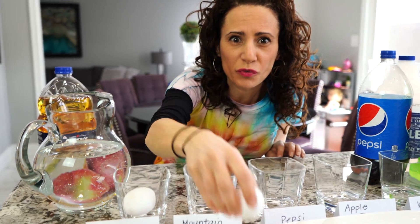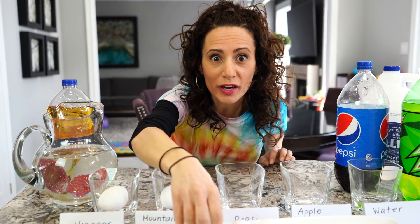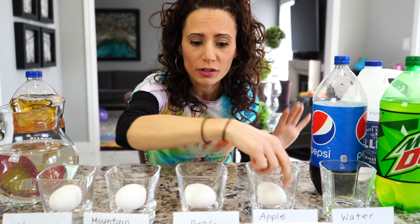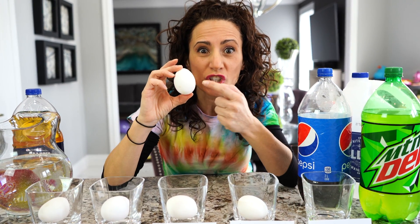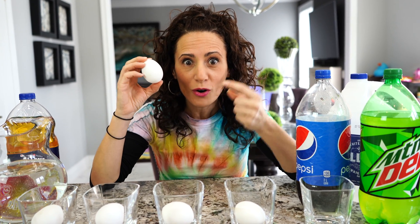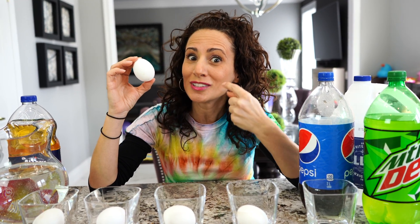Do you want to see how that works? Let's do an experiment! We're going to use eggs — these are raw eggs and we're going to put one in each glass. You're probably wondering why we're using eggs. Well, eggs are like teeth — not exactly, but they're similar in that their shell is like our enamel. It's made up of the same thing: calcium. Calcium keeps your teeth really strong, so we're going to show you with the eggshell what would happen to your actual teeth.